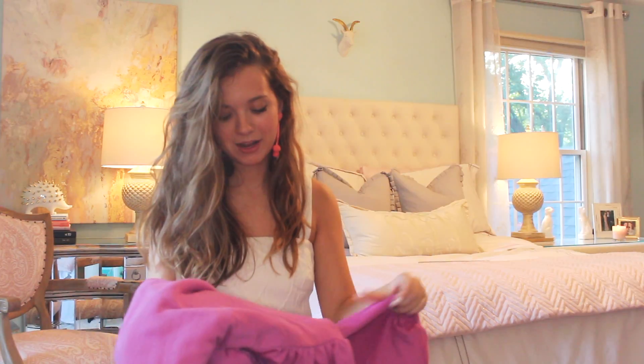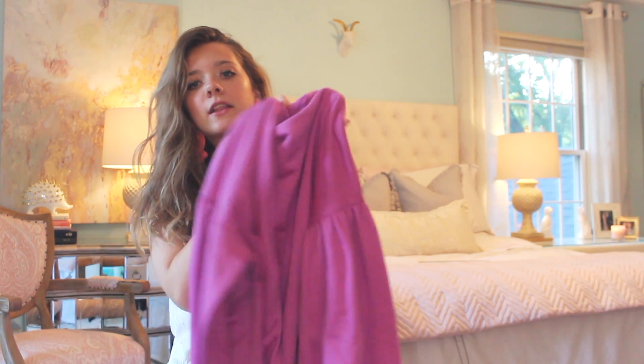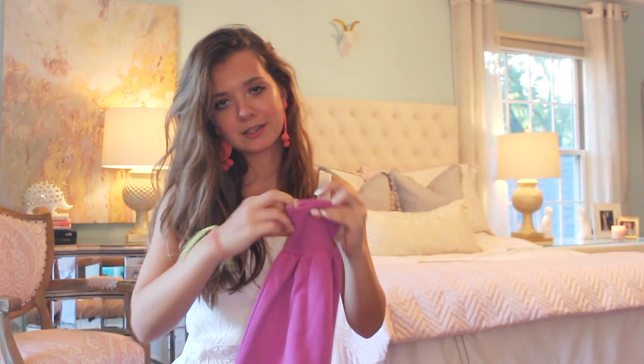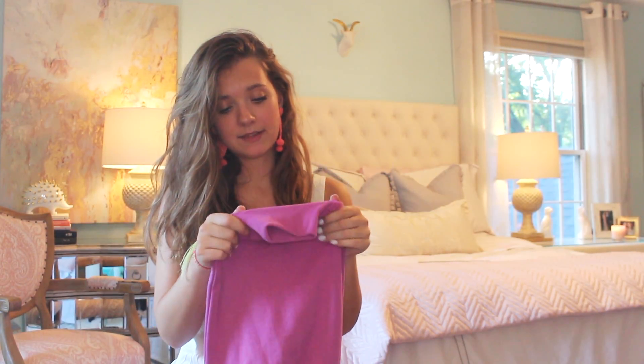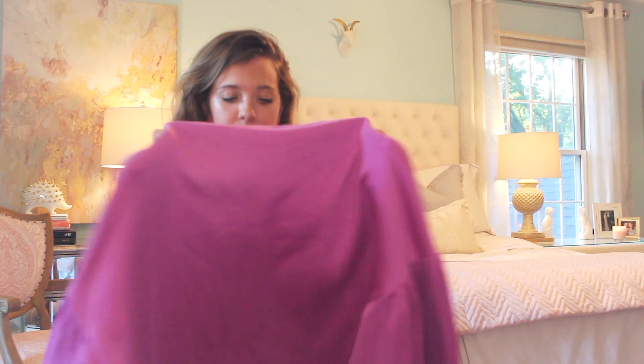This sweatshirt was on clearance at Nordstrom Rack, and I have something similar that I wore in my last video. I love the color — it is the most beautiful magenta-purple color. I love that the bottom hem is unfinished or raw, which is super cute. I'm not a big fan of the elastic at the end of the sleeves, so I might cut them to make the sleeves raw too. It was $9.98 on the sale rack, and I wear this kind of thing all the time in the fall and winter at school. I got this as an extra large — it'll definitely get worn.